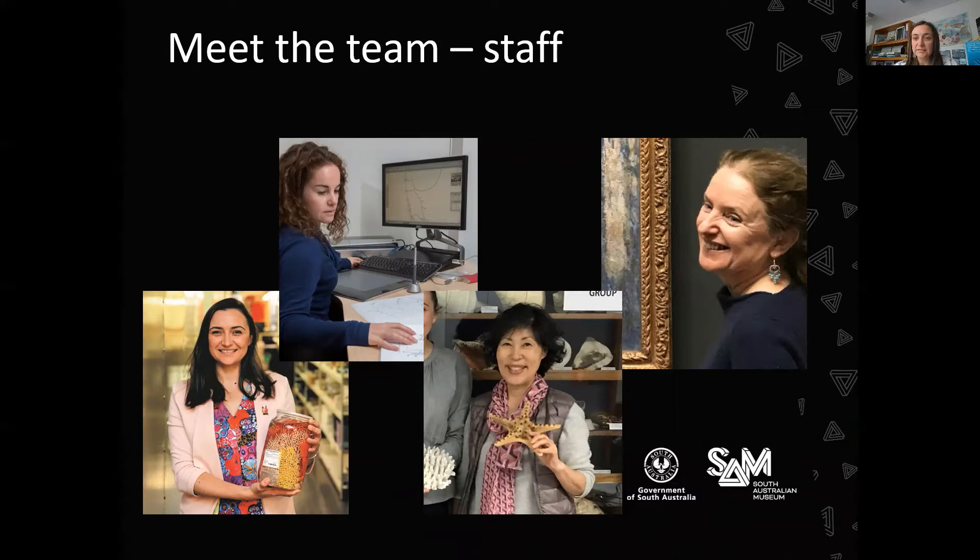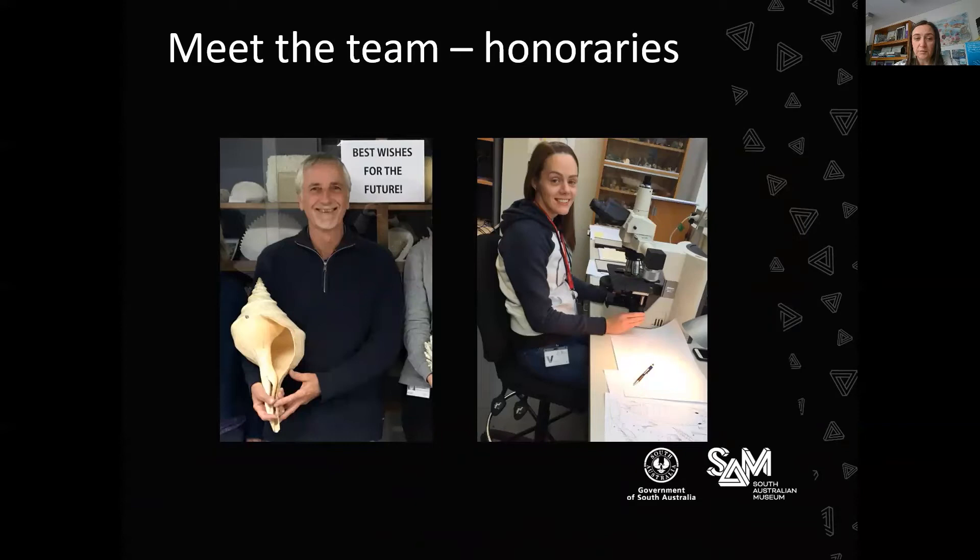We also have some honoree researchers. Here we have Dr. Wolfgang Ziedler, who used to be a curator here at the Marine Invertebrates Collection but now comes in and does his own research. And then we have Dr. Danielle Stringer, who's a postdoc with Rachel and comes in to do research on their projects.